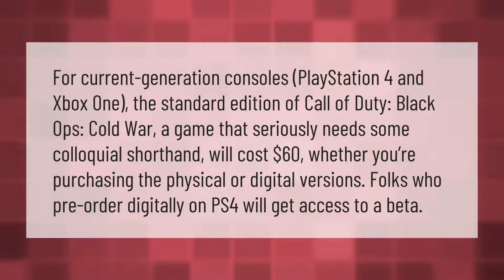Folks who pre-order digitally on PS4 will get access to a beta.